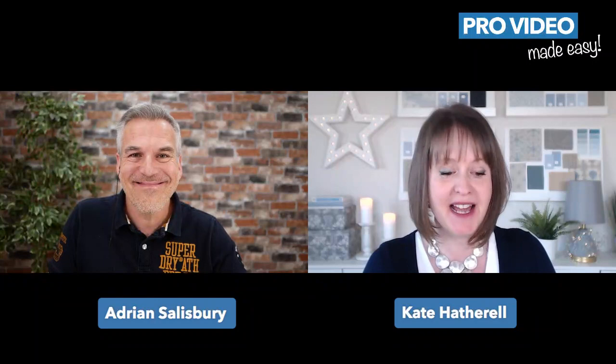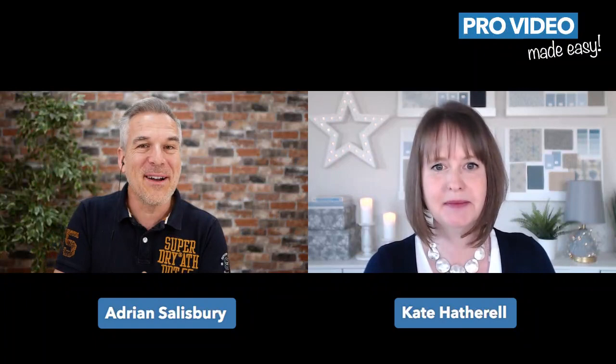Hi Adrian, hi everybody — thank you so much for having me on today. I'm really excited to speak with your audience. I'm an interior designer and I also teach interior design qualifications. I run a business membership for interior designers to help them set up and grow their own profitable businesses. I joined Adrian's Academy because I wanted help setting up my video and all the tech, and I'd seen people in the group asking about how to get their backdrops looking good — it's really important for making a great first impression.